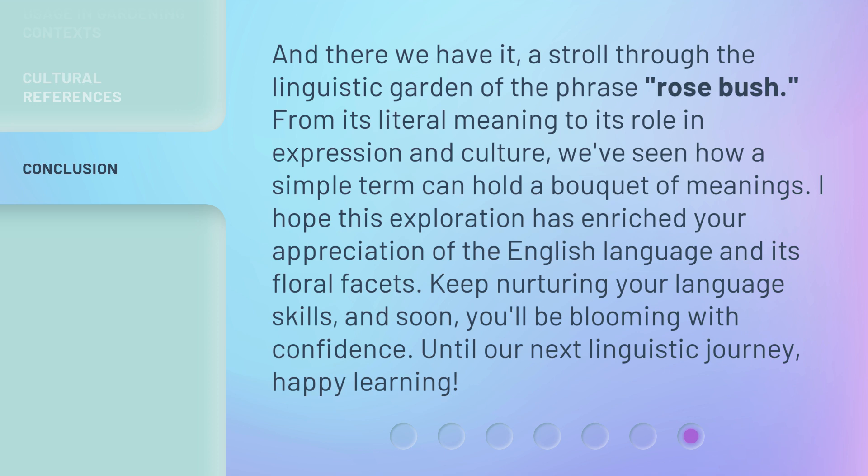I hope this exploration has enriched your appreciation of the English language and its floral facets. Keep nurturing your language skills, and soon you'll be blooming with confidence. Until our next linguistic journey, happy learning!